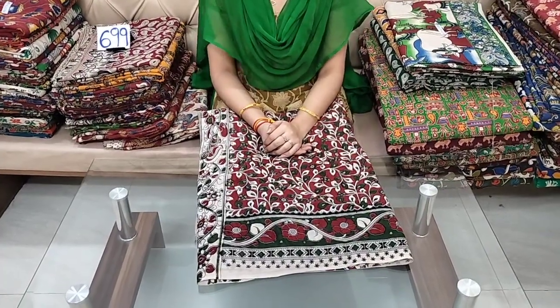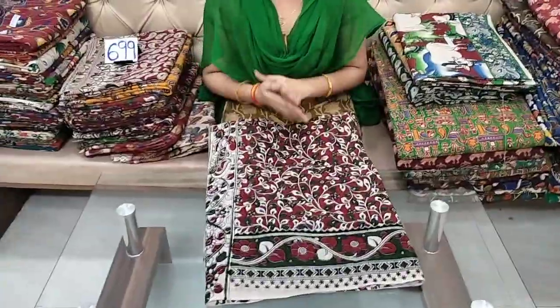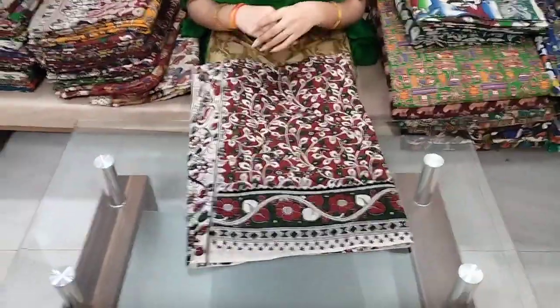Hello, my name is Chilala Sarees Wholesale. Subscribe to the channel and follow my channel. This is the video called Khandan Kari cotton sarees.